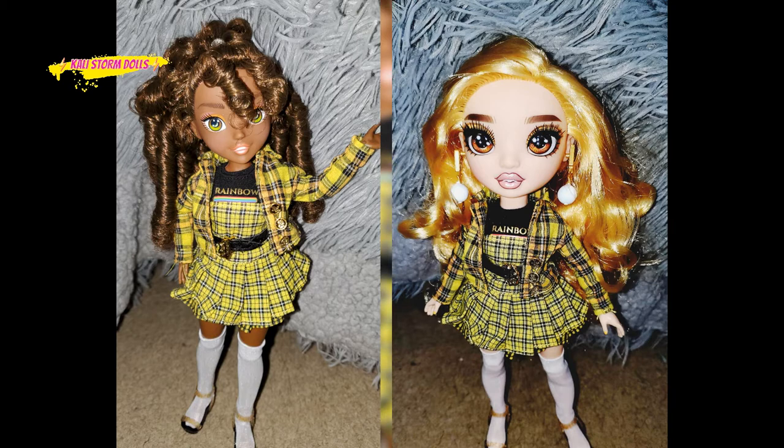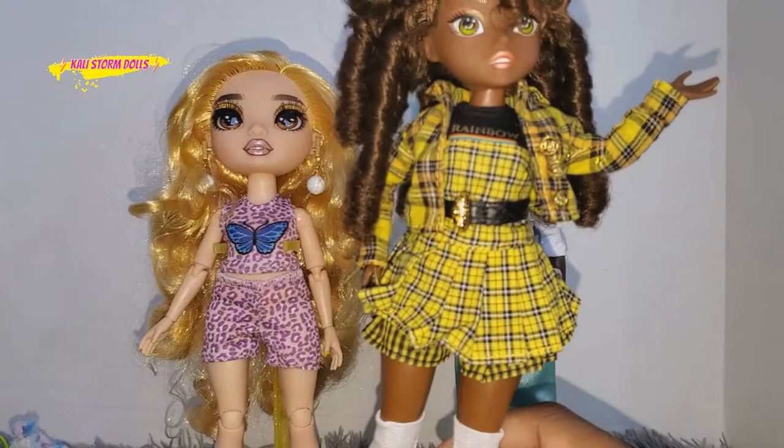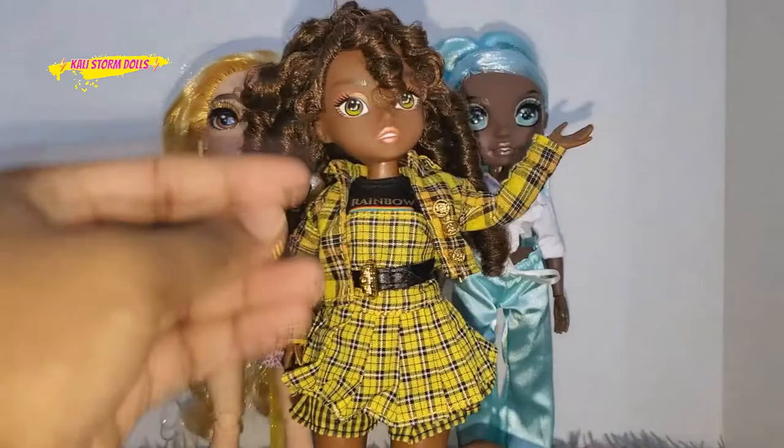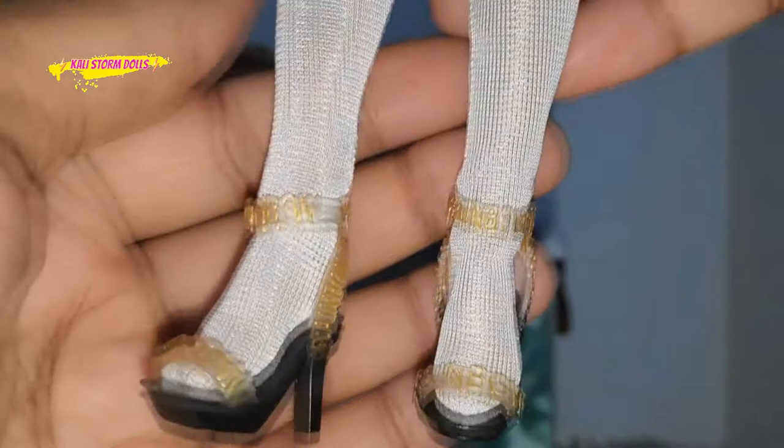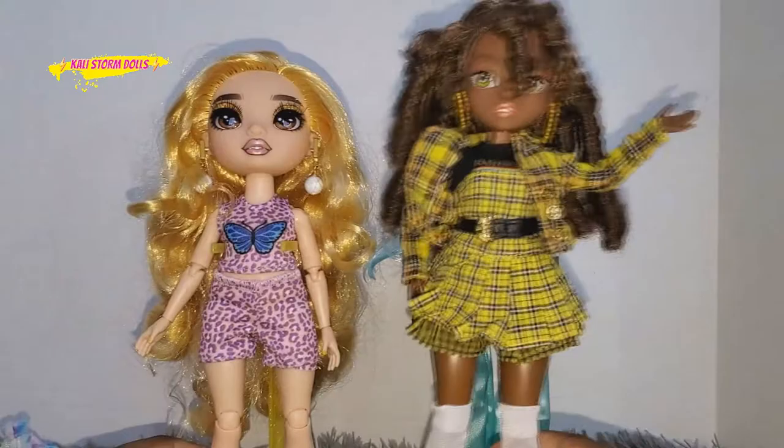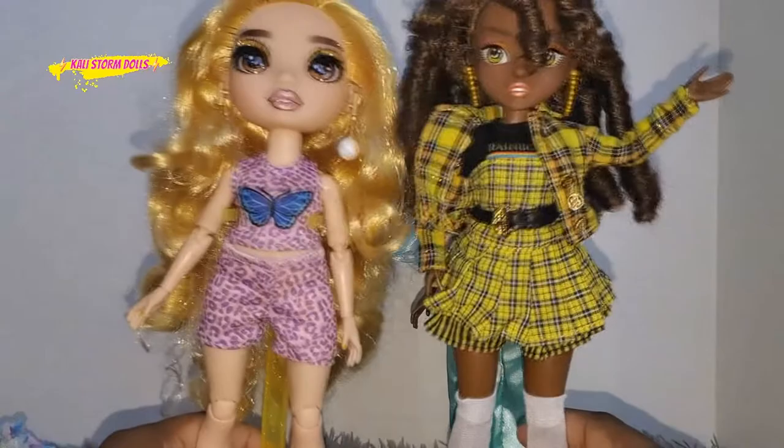So we have Kenzie here and she is fitting in really nicely to Cheryl's entire look. Kenzie looks really good. The jacket went on nicely, the shirt — everything looks really, really good, even the heels. I was surprised that the heels actually went on as well as they did. So now you can see what it looks like on Kenzie, and this is what Kenzie's outfit looks on Cheryl from Rainbow High.